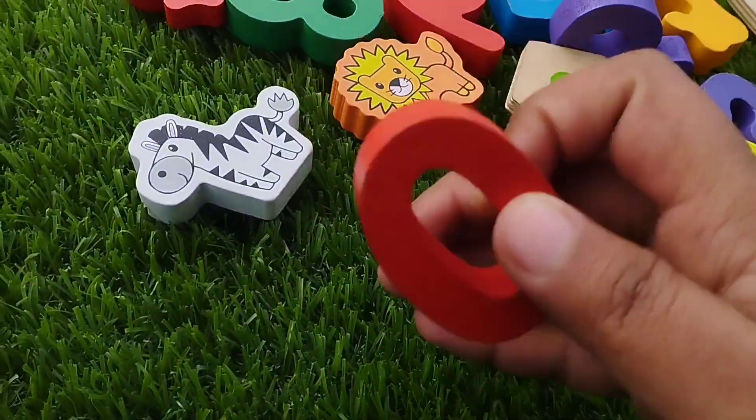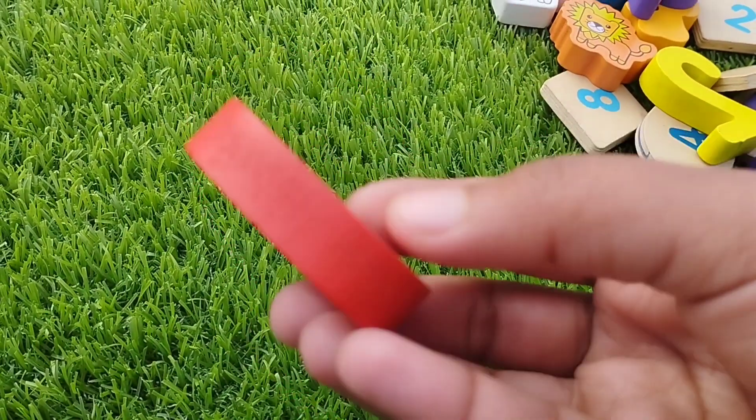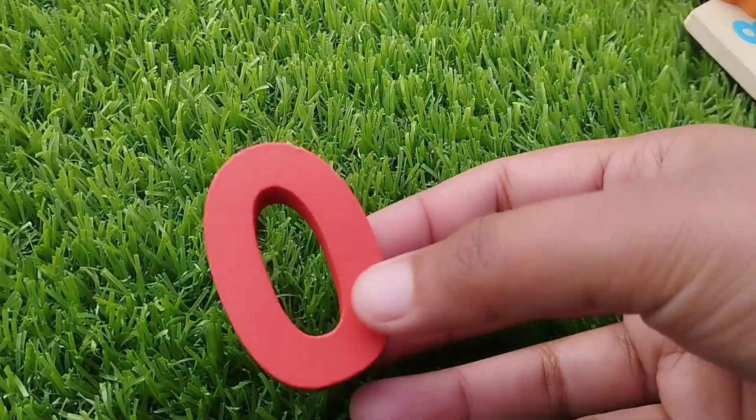The first number is zero. Let's arrange the numbers. The first number is zero.